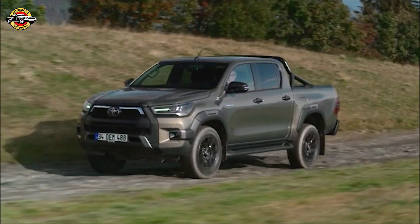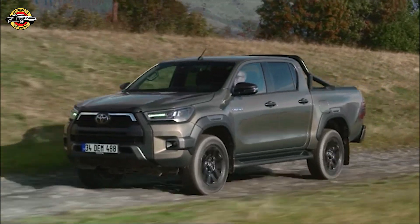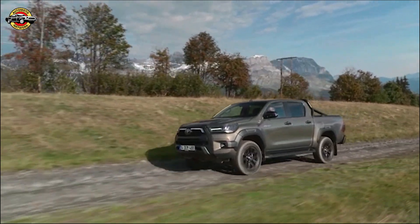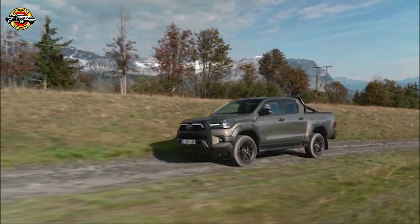These updates ensure a smoother ride, superior steering response, and excellent handling stability. Whether you're driving on rough terrains or cruising on the highway, the Helix delivers a balanced and enjoyable driving experience.